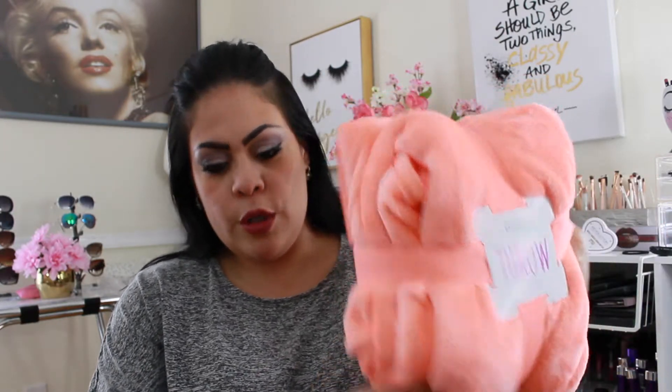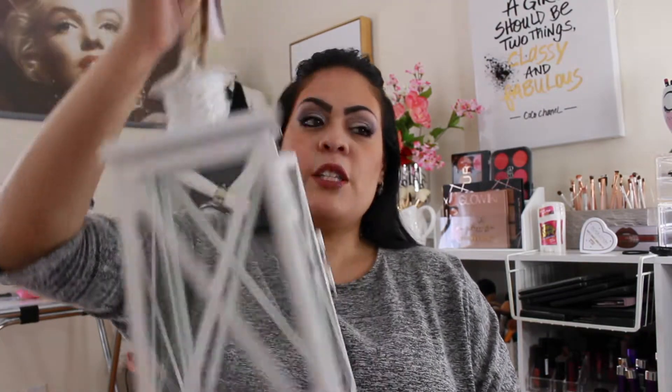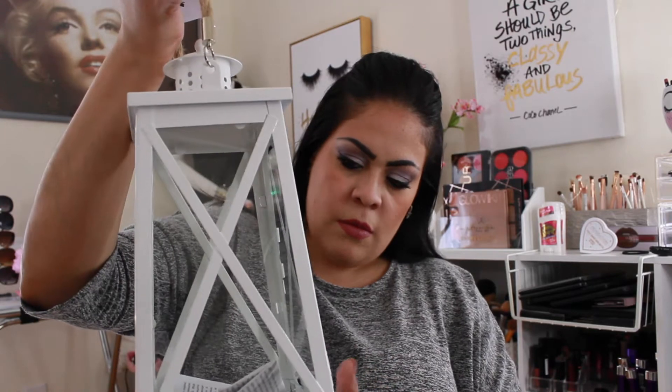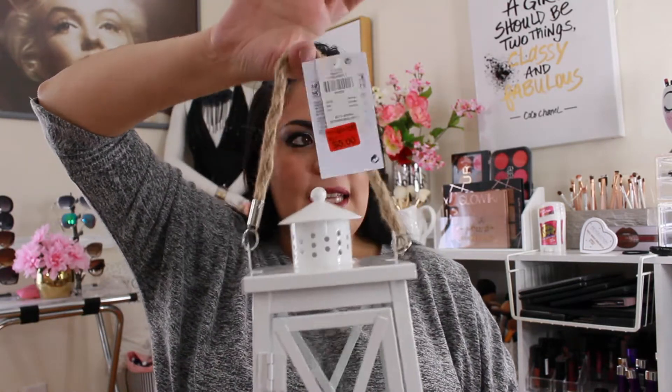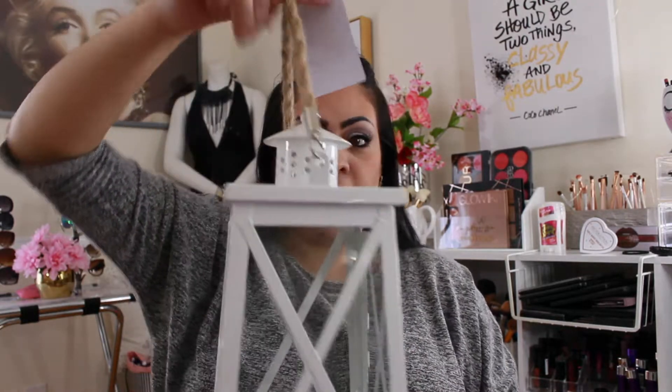The next thing I picked up was this lantern. It was on clearance for five bucks — originally it was $11. It's got a little door and I think what I'm gonna do is once it gets nicer out and we start putting stuff on the deck, I want to put this on the table with one of those solar lights so it lights up on its own. It's got a nice rope detail and for five bucks it's so beautiful.